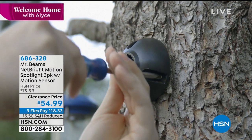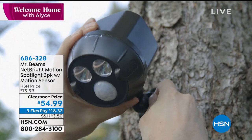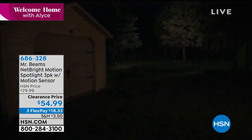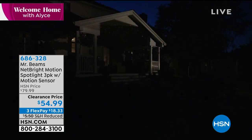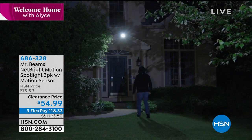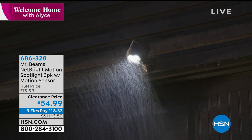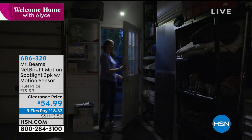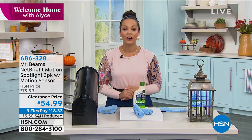We're going to provide home security with no wires. Later in our show, we have Mr. Beams Motion Spotlight — it's a three-pack. What's really cool: there are no wires; when one light goes on, they all go on. They're motion sensor lights, so anytime there's commotion on your lawn you're going to know exactly what's going on. That bright light will deter a criminal. They're weatherproof, and coming at a clearance price of $54.99 — that's about $18 per light. That's a great deal, coming up a little bit later.